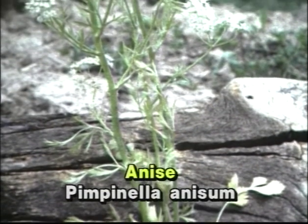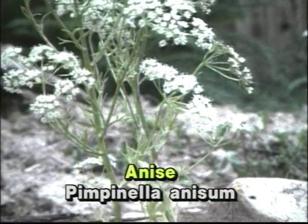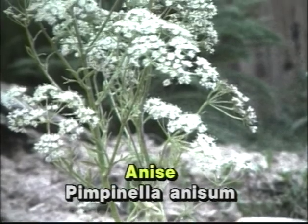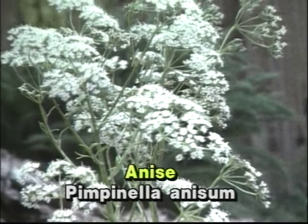Anise, along with other look-alike culinary herbs like fennel, dill, caraway, and chervil, all have the white umbel-shaped flower, but are small plants, only one to two feet high, in comparison to the tall hemlocks.